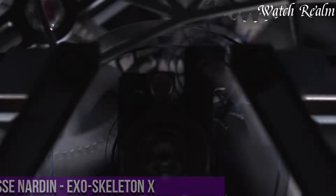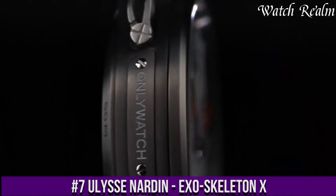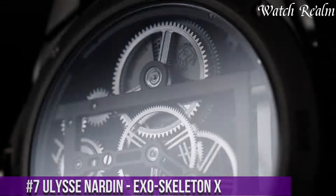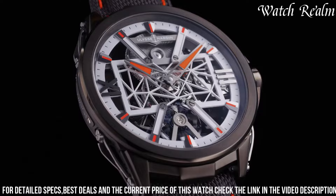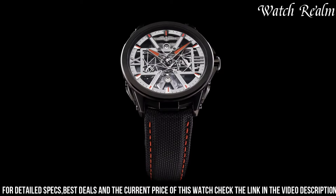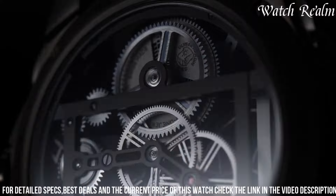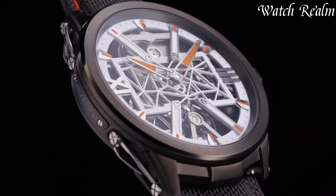Number 7. The Ulysse Nardin Exoskeleton X is a breathtaking testament to the brand's mastery in combining cutting-edge technology with exquisite design. These timepieces feature a striking exoskeleton construction that reveals the intricate mechanical heart beating within. The collection showcases a harmonious marriage of avant-garde aesthetics and high-performance mechanics, exemplified by the transparent case architecture that offers a mesmerizing view of the intricate movement. Each watch in the Exoskeleton X series embodies the brand's commitment to pushing the boundaries of traditional watchmaking.